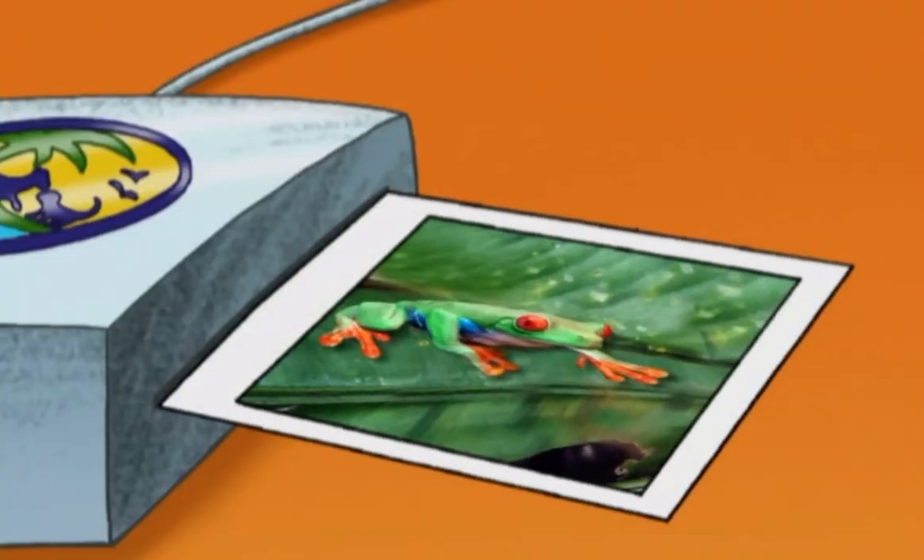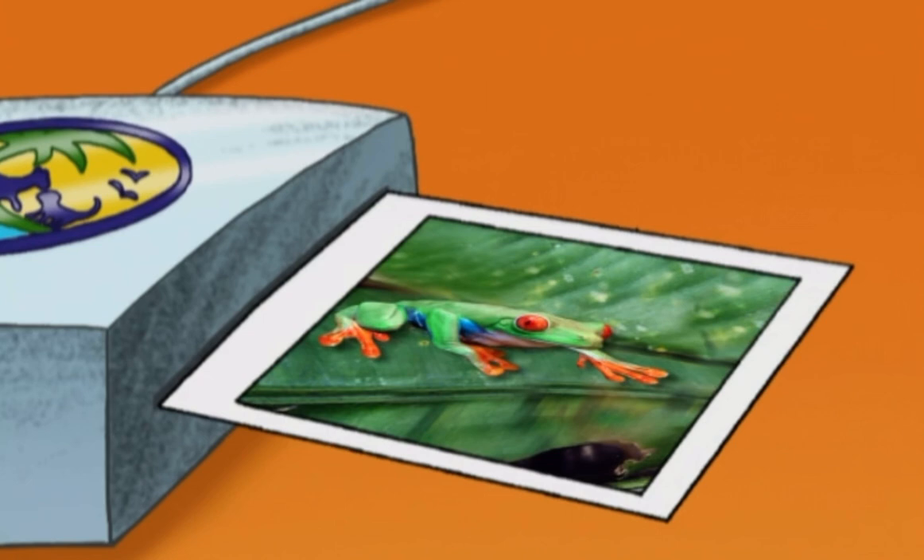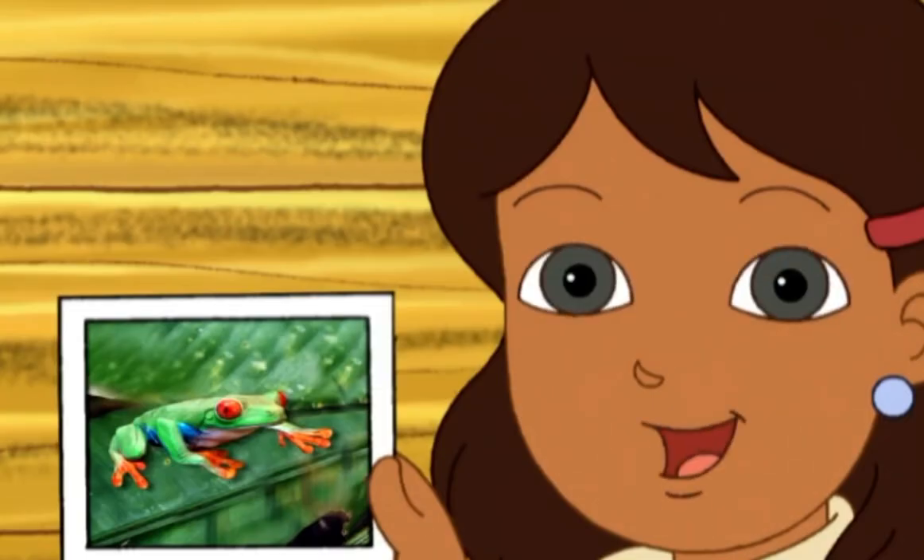Look! It's a picture of a red-eyed tree frog! Let's put this picture of the red-eyed tree frog in our animal science book!